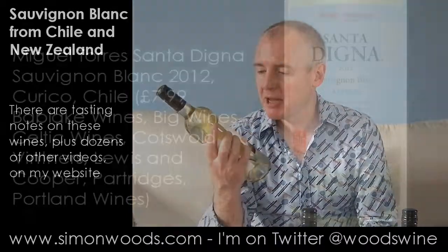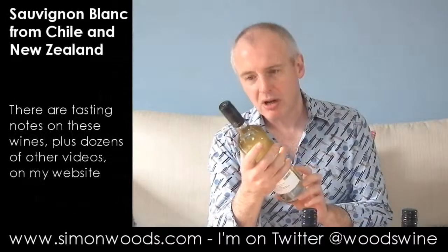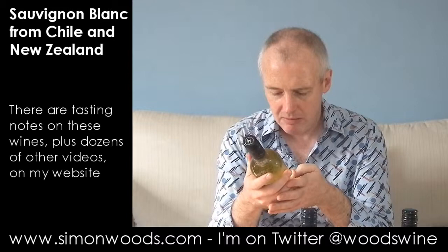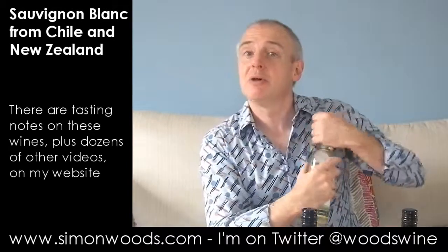And it is Torres, Miguel Torres, Santa Dina 2012 Sauvignon Block Reserva. Whereabouts is this from? I'm looking on the back for a region and I can't really see one, so I'm not sure. I know they've got quite a few vineyards in Currico. Yes, there's a sign on the back: Chile Central, Currico. So, dig in.